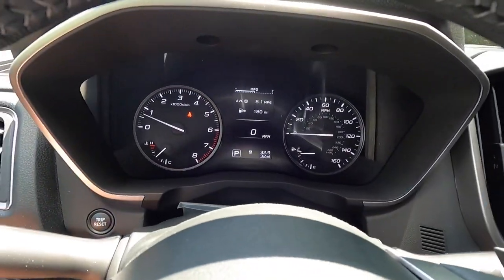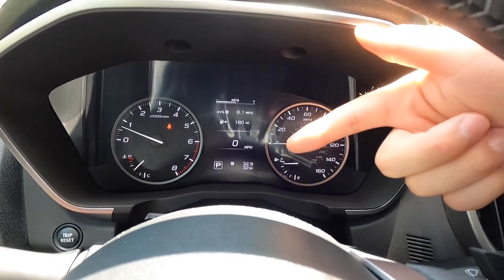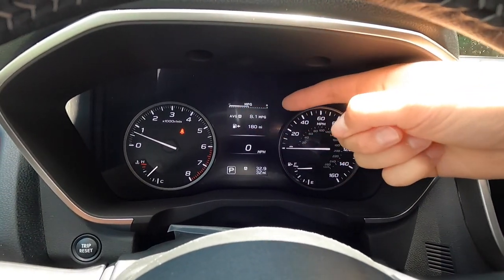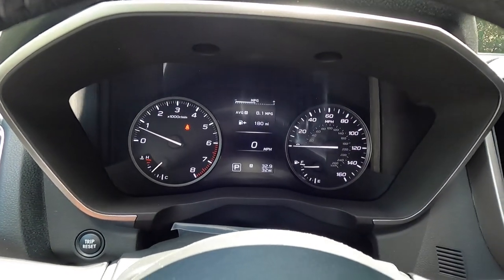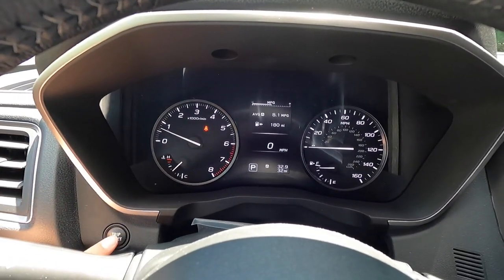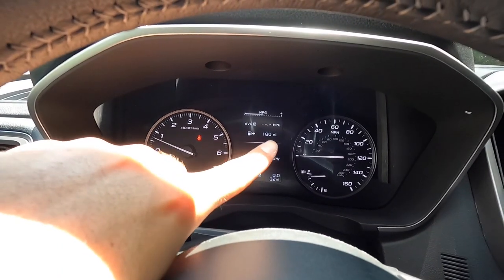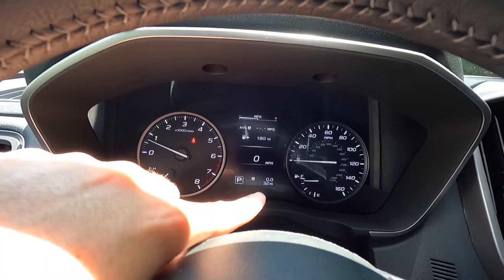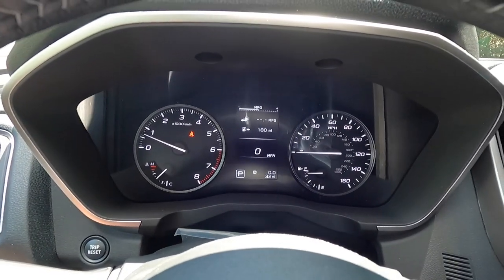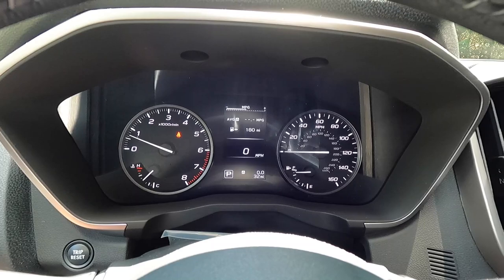Looking at the gauge cluster: on the left is the RPM gauge and coolant temperature gauge; on the right is the speedometer and fuel gauge. At the center is a productivity screen showing instant fuel economy, trip A information, fuel range, digital speedometer, transmission status, and odometer. You can cycle through screens using the arrow controls on the steering wheel, accessing tire pressure monitoring, audio info, and time and temperature.